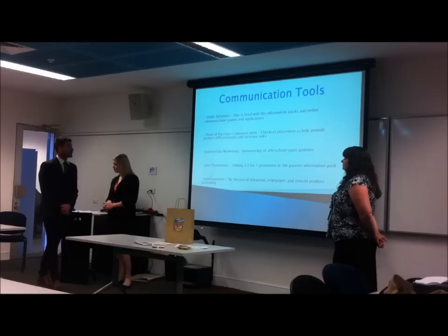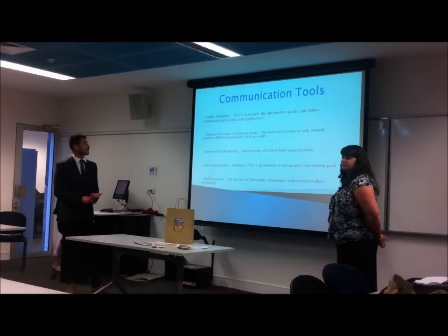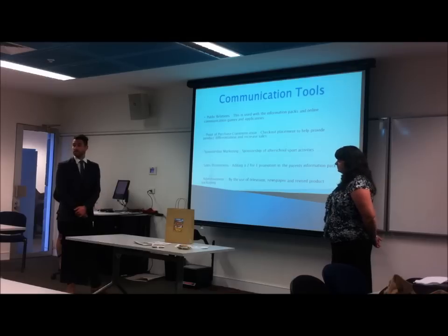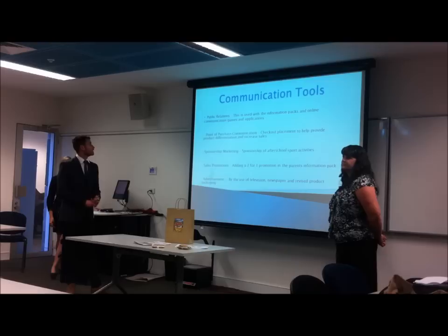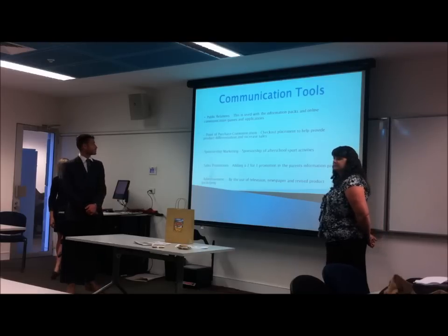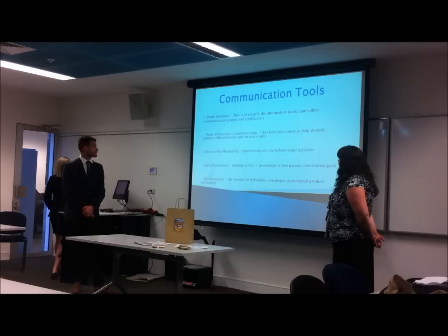There are a number of communication tools we're going to use. The first is public relations — this is with our information packs and our online communication with the game and the new phone application. The point of purchase communication will be to place the product at the checkout to differentiate. We also want to use sponsorship marketing and sponsor after-school and school sporting events.